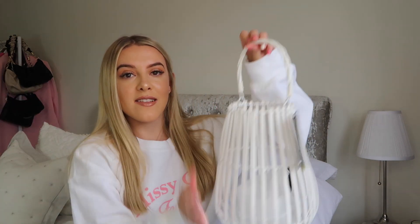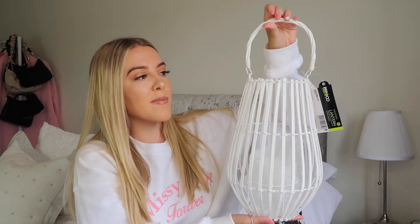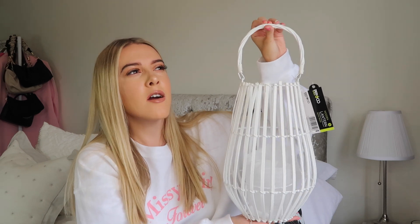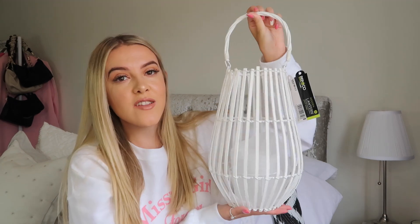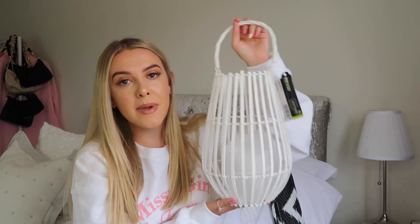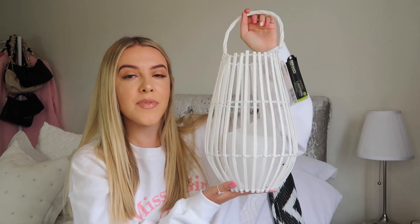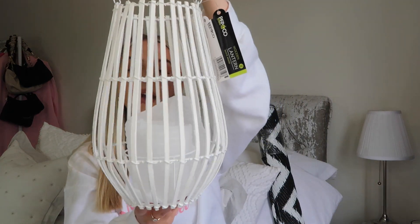I'm going to start with this white lantern — it was six pounds and I think it looks a lot more expensive. I know the White Company have had some like this, and I've seen similar ones elsewhere. I just thought it was really nice and looks way more expensive than it is. I'm going to use it inside, potentially in the lounge, and I can put a candle in the middle. For six pounds I thought I'd give it a go and see how it looks.